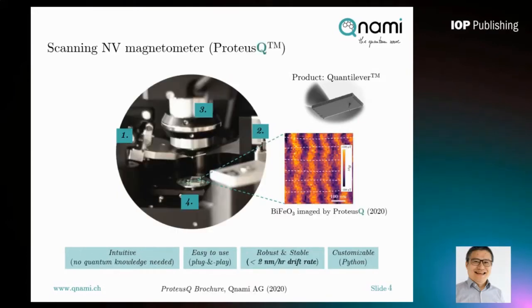The KUNAMI ProtossQ is built in a very intuitive way and includes four key elements: on the left is the probe holder with the diamond cantilever installed; on the right is a microwave source; on top we have a confocal module; and at the bottom we have a closed-loop, fully optimized scanning platform.